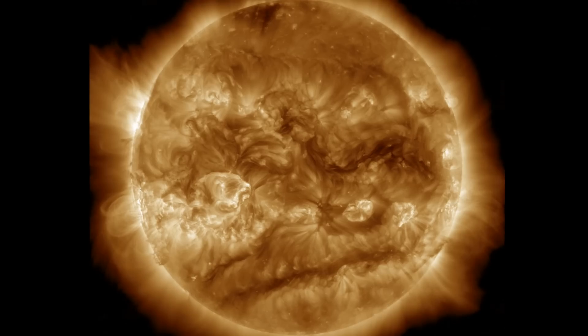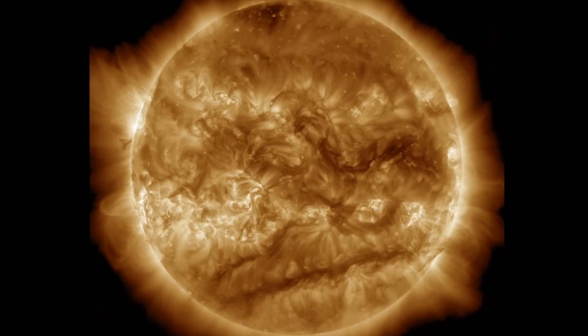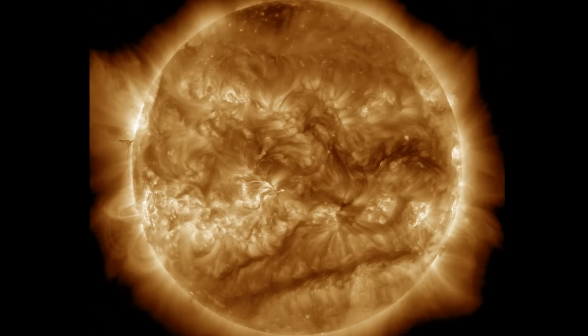We're starting with the last 24 hours on our star, where we had some solar flaring, but it was minor and more may be coming. Eruptive activity was low, but that may not remain the case.